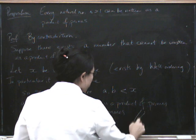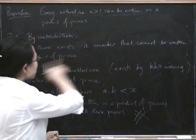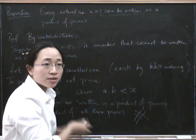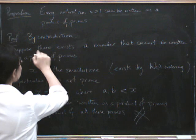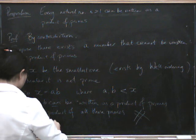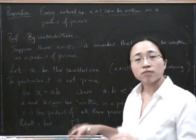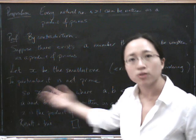Now this is a contradiction. We assumed there exists a number that can't be written as a product of primes, let x be the smallest one — and then we proved that x can be written as a product of primes. That's a really bad contradiction. Therefore our original assumption must be untrue, and the result we want really is true. That's another proof of basically the same thing, worded slightly differently. It's a good exercise to decide whether you think this proof is better or the previous proof is better.